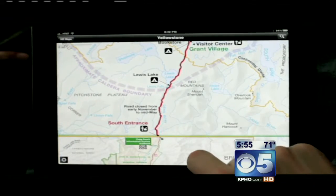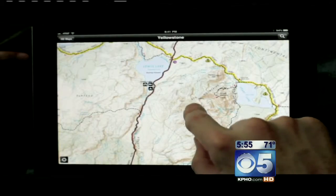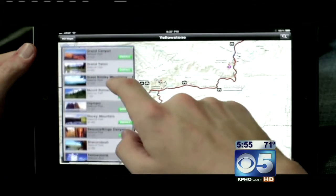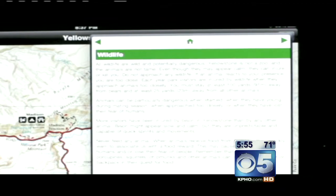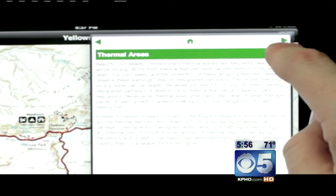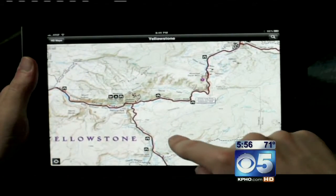I wish I would have known about this before my trip to the Grand Canyon. It gives you things to bring with you. You can also find your location over GPS and you can see what's nearby — what campgrounds are nearby, what rest stops or restrooms are nearby. It's a very cool app.